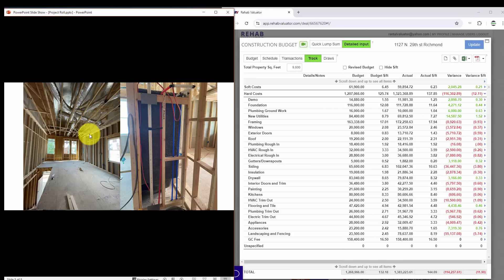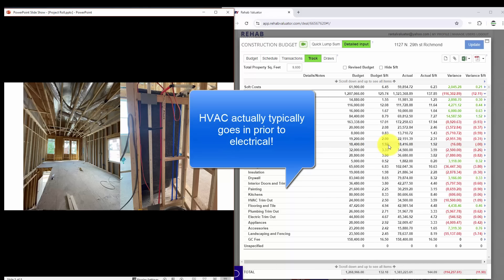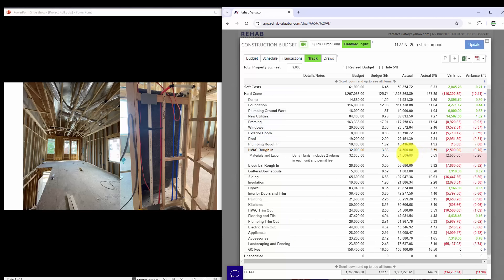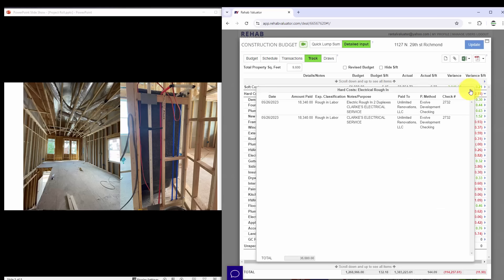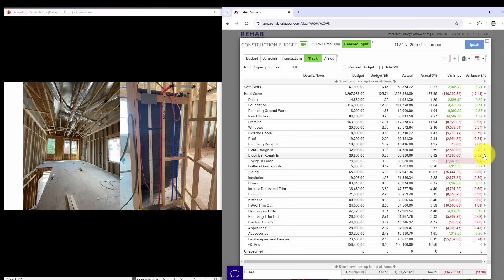As my framers build the duplexes, they are installing windows. I under-budgeted for windows because we ended up getting black vinyl windows instead of white, and I ended up getting larger windows than we normally install. Because I raised the ceiling heights on the second floor to 12 feet, I didn't want to install short windows, so I ordered larger windows for the second floor. Window costs and exterior door costs both came in higher than budgeted.